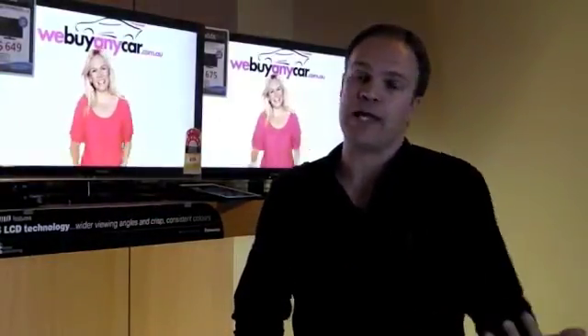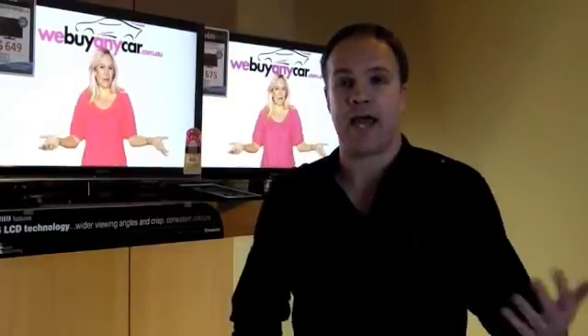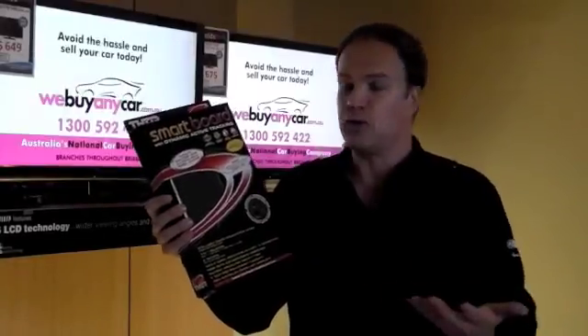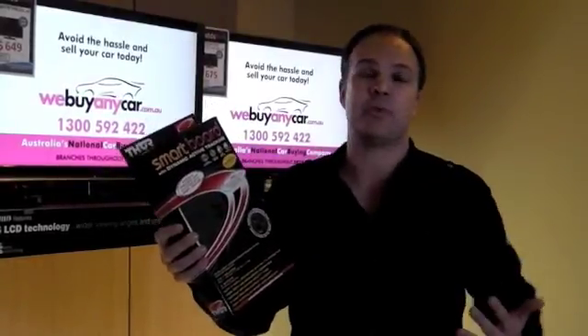I really hope you found that useful. This little experiment was really important for our business and our staff to understand filtration. From it, there's really only one board that we can recommend — the Smart Board — and all of our customers will be getting that from now on.